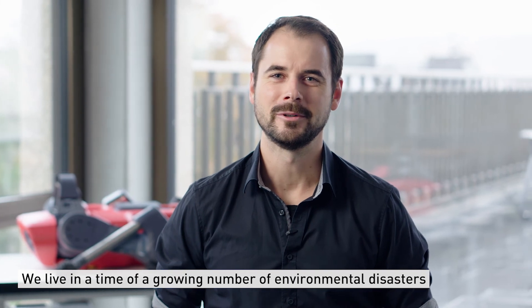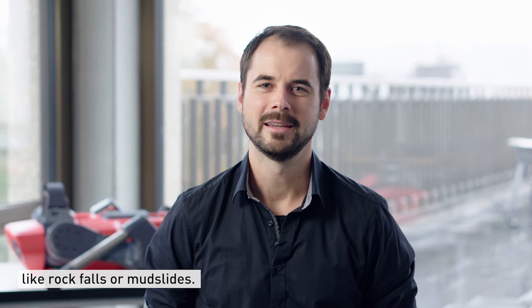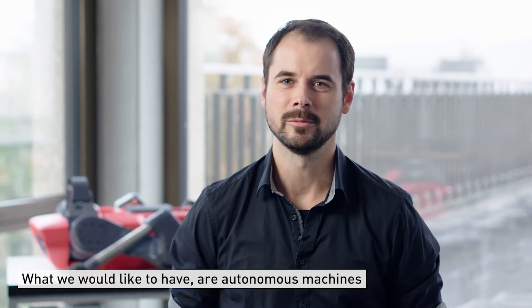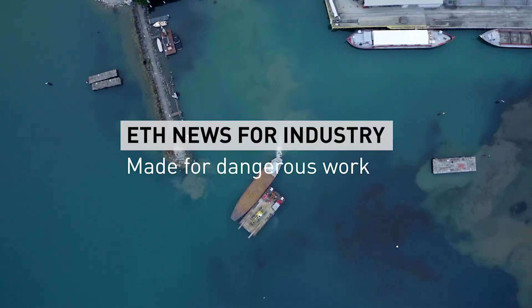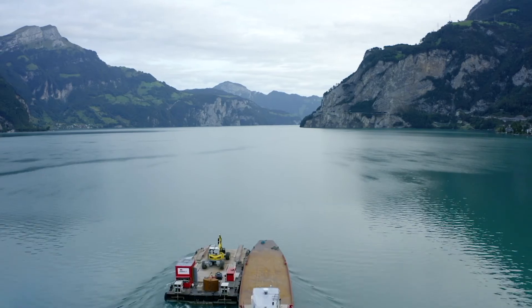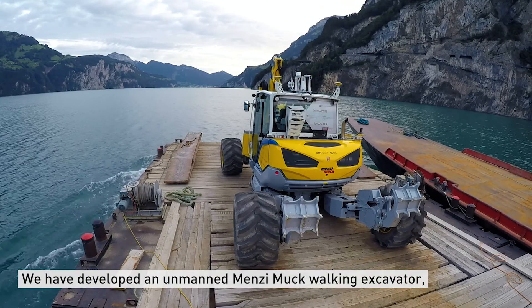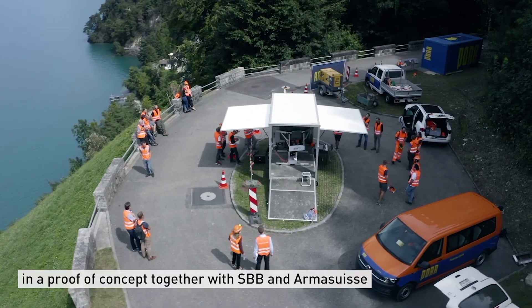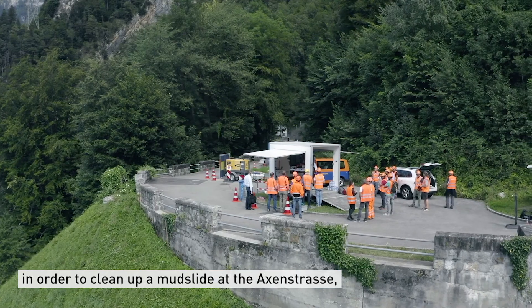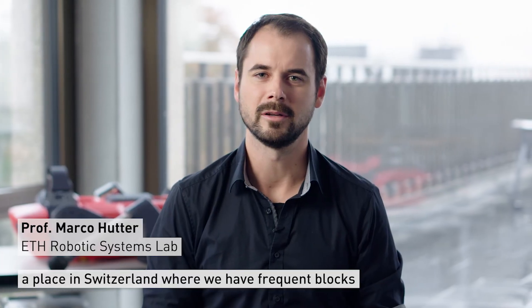We are living in a time with a growing number of environmental disasters like rockfalls or mudslides, and what we would like to have is autonomous machines that can help us in mitigating these disasters. We have developed an unmanned Menzi Muck walking excavator, which we are deploying here for the first time in a proof of concept together with SBB and Arma Suisse, in order to clean up a mudslide at the Achsenstrasse, a place in Switzerland where we have very frequent blocks of the railway and the roads.